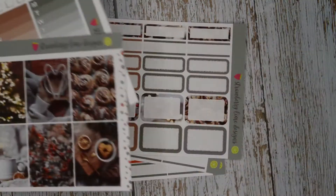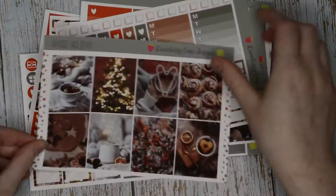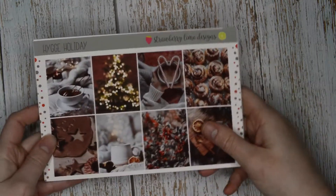Can we just talk about how fire this kit is - it's an eight page kit and it's priced as most six page kits are. It's absolutely stunning, I love her format so much.